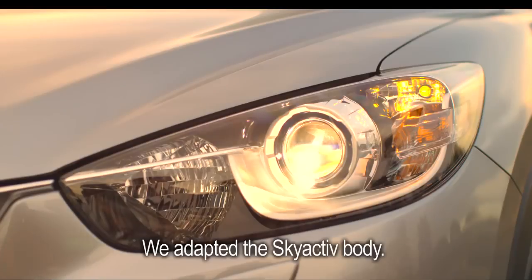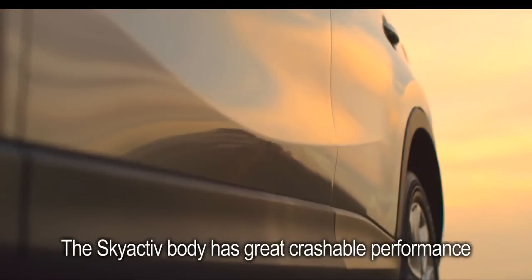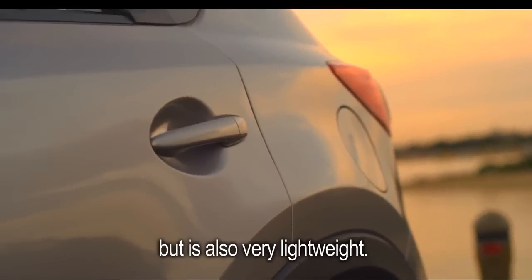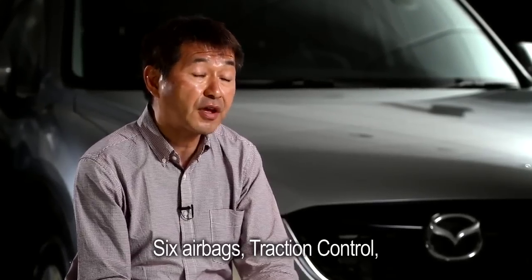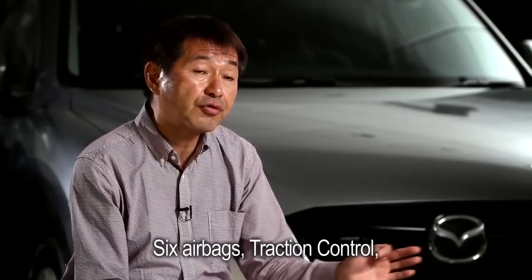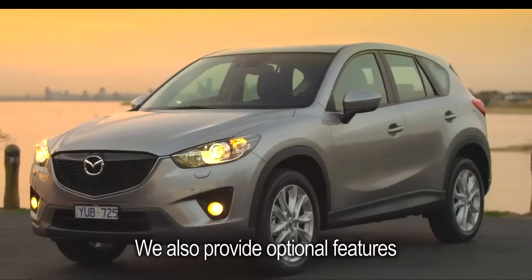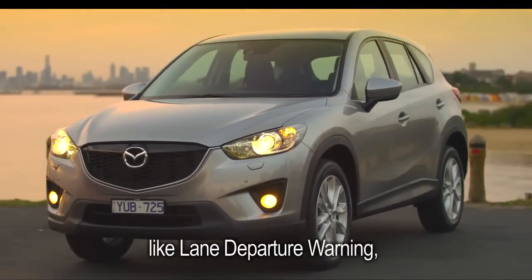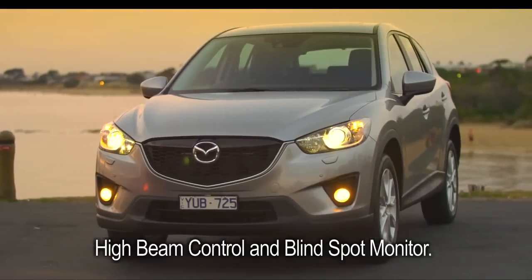We adapt the Skyactiv-Body, which has great crashworthy performance but is also very lightweight. We have a lot of standard features: six airbags, traction control, dynamic stability control, and more. We also provide optional features such as lane departure warning, high beam control, and blind spot monitor.